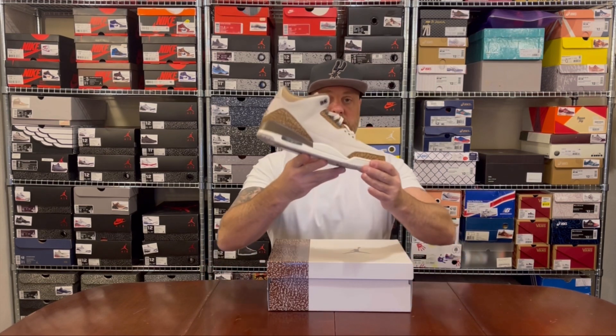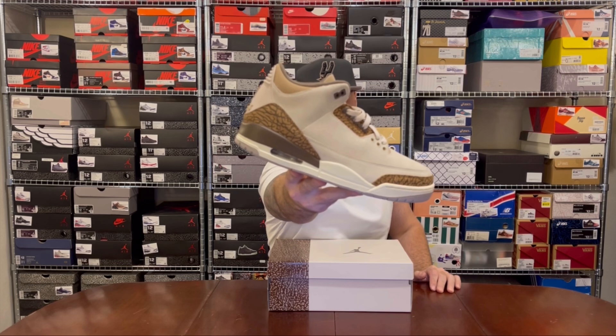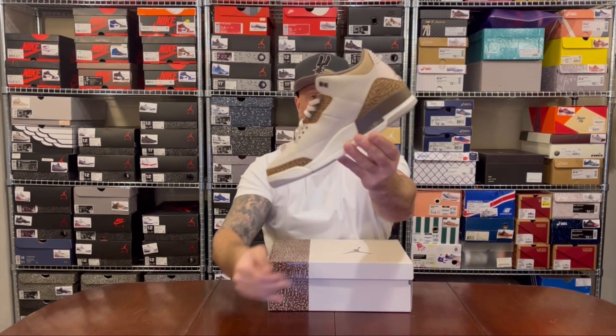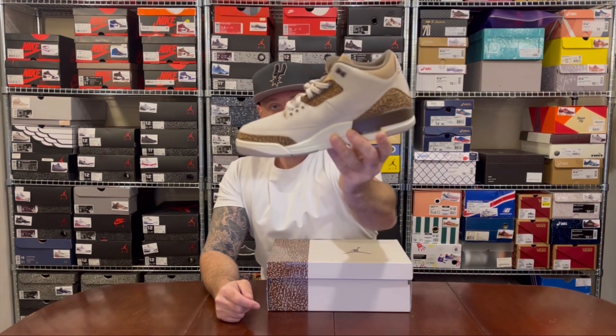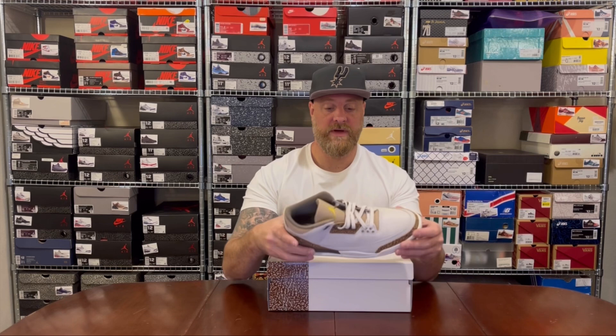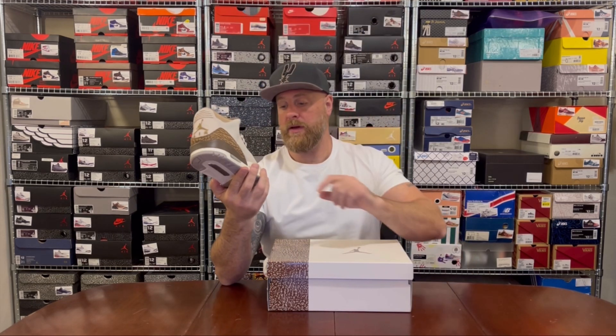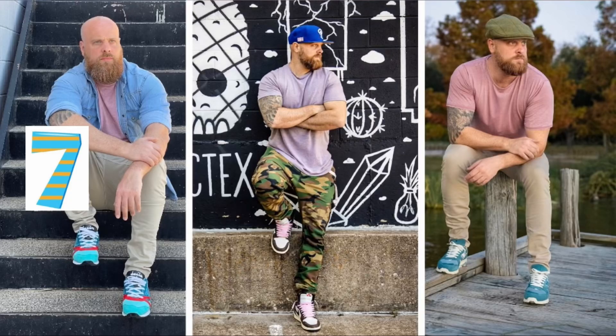In at number eight: the Jordan 3 Palomino. It's a mixture of different light to mid gray browns. I thought it's a really nice colorway — another simple GR. If you know me on this channel, I'm all about GRs as long as I can fit them well and have the clothing to make them look good. The crackled light brown is a bit divisive — some people hate it, but I personally quite love it because it gives a different depth to the materials. That's my number eight.